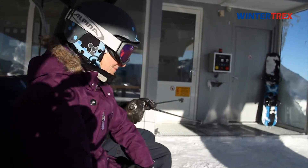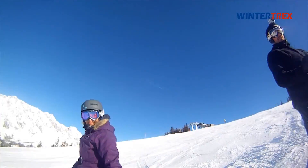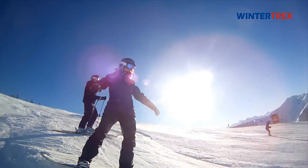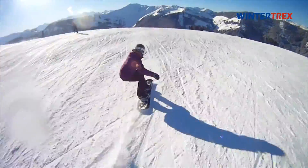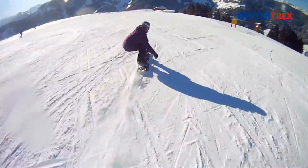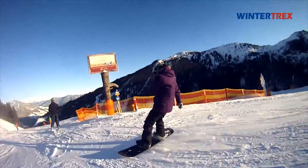Mühlbach is located in the east of the Ski Area Hochkönig and is easily accessible from the A10 motorway via Bischofshofen. The gondola Kaabachalm makes your access to the Ski Area very comfortable.